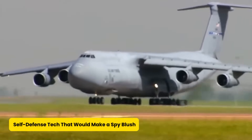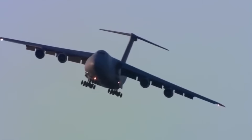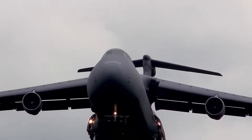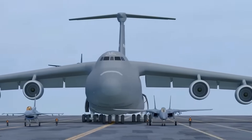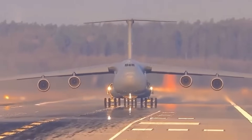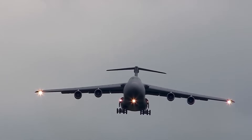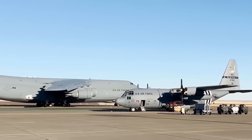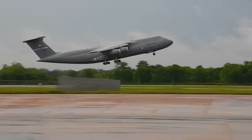The C-5M is not a stealth bomber, but that doesn't mean it's defenseless. This sky beast comes with a whole toolkit of countermeasures designed to keep it safe even in the most hostile skies — radar warning receivers that act like an aircraft's sixth sense, flare and chaff dispensers to fool heat-seeking and radar-guided missiles, and a missile approach warning system that alerts the crew before a threat closes in. It might be the size of a football field, but it's got enough tricks to make a fighter jet think twice.